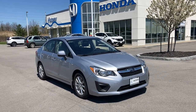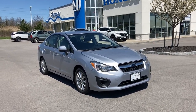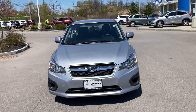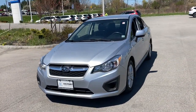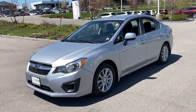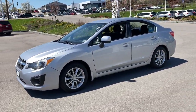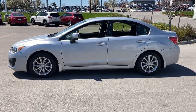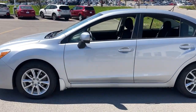Get into the 2014 Subaru Impreza. This vehicle still has fewer than 80,000 miles on the clock, so it won't last long. Enjoy a tour of this Subaru Impreza, the practical compact that prioritizes safety, comfort, and efficiency. Its well-designed interior and suite of amenities make every journey a pleasure.